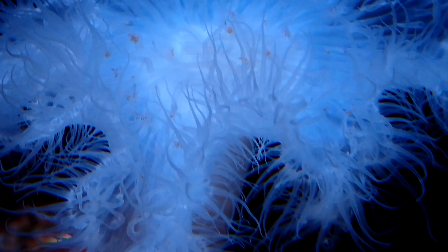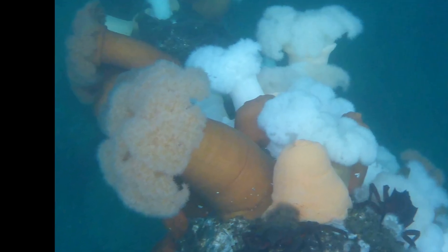They are normally white in color, but they may also be brown, salmon, orange, or speckled.